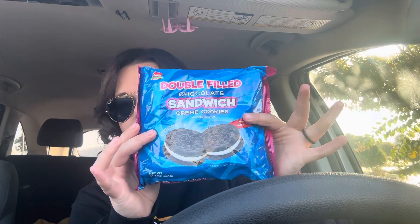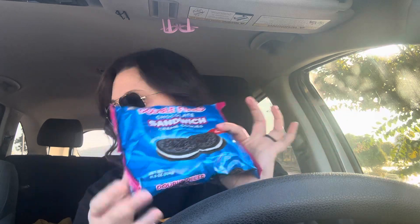Mom actually picked those up for me. Then I got — mom picked this up for me too — these double-filled chocolate sandwich cookies by Sabis. They're really good, they taste just like Oreos, and my kids and my husband love them. If you're looking for cookies or desserts for the holidays, pick some of these up — they're only $1.25, not bad at all.